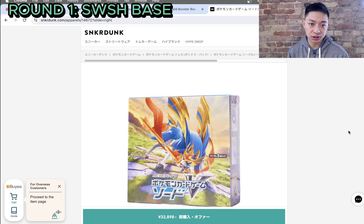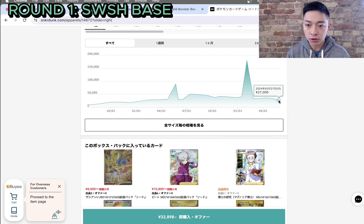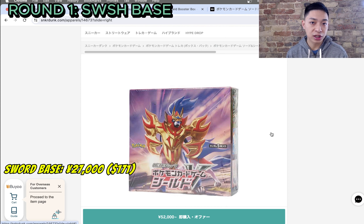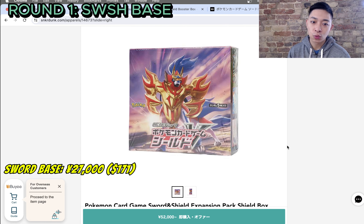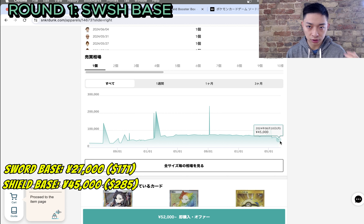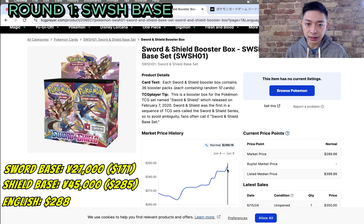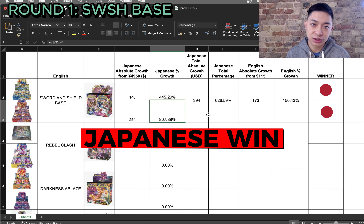For Japanese booster boxes, I'm going to use Sneaker Dunk because that's where I think I can get the best data. Starting with Sword and Shield Base — in Japanese, it's separated into two half sets. For Sword Base, the last sold value is 20,000 yen. For Shield Base, which has that Marnie SR that everyone was chasing during the waifu hype, the last sold price is 45,000 yen. Looking at TCG Player, the last market value for the English equivalent was $288 US dollars. Crunching the numbers, the winner is Sword and Shield Japanese Base.